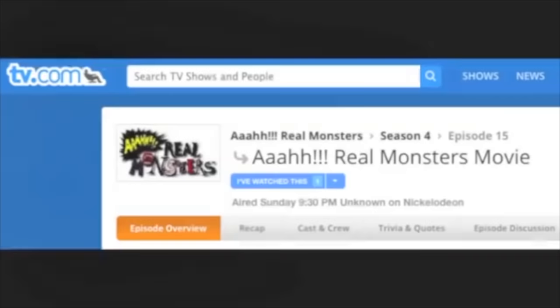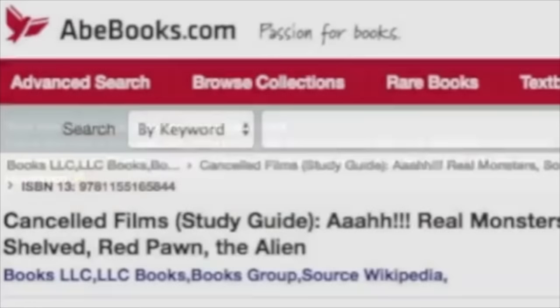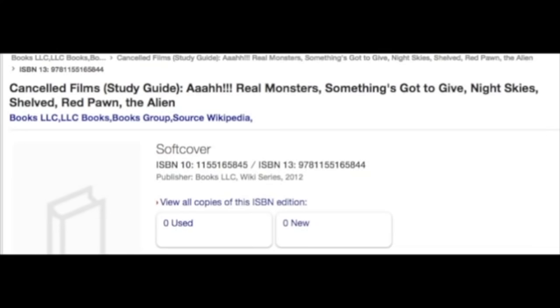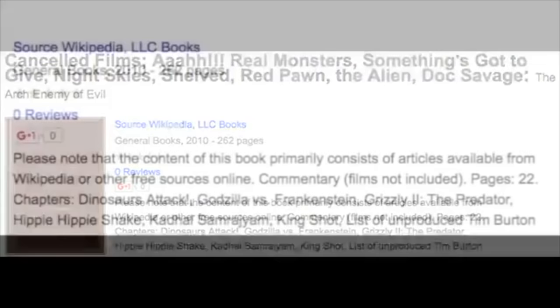Among the garbage of a TV.com listing that says it aired on TV, and the general unverified claims of people who said they've seen parts of it, there are actually two leading areas to look into. The first is a website called Abe Books — apparently a compilation book on cancelled films that lists Aaahh! Real Monsters right in the title. These books are essentially compilations of random Wikipedia articles or other free online resources, which is confirmed in another listing on Google Books.